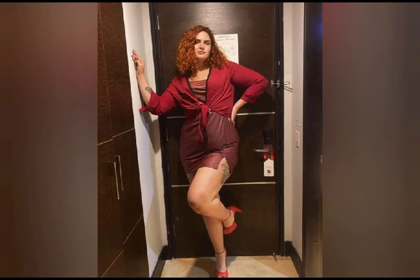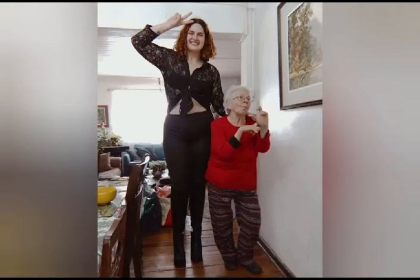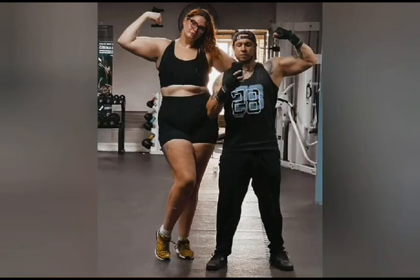You can see her awesome confidence here. See the great comparison with her grandmother. Here she is working out in a gym, and this girl loves her height.